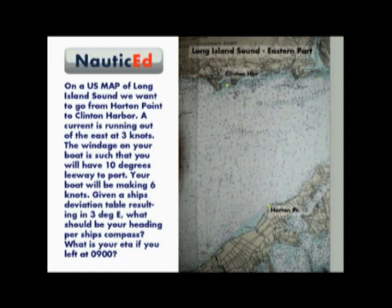On a US map of Long Island Sound, we want to go from Horton Point to Clinton Harbour. A current is running out of the east at 3 knots. The windage on your boat is such that you will have 10 degrees leeway to port. Your boat will be making 6 knots. Given a ship's deviation table resulting in a deviation of 3 degrees east, what should be your heading per ship's compass? And what would be your ETA if you left at 0900?